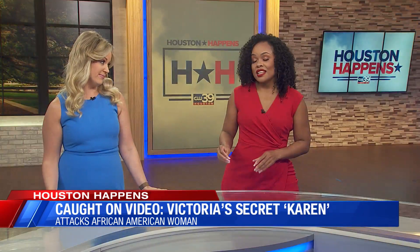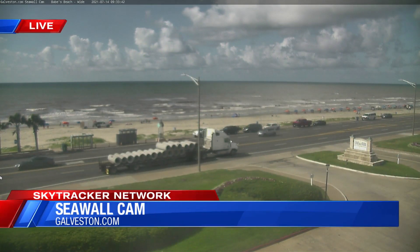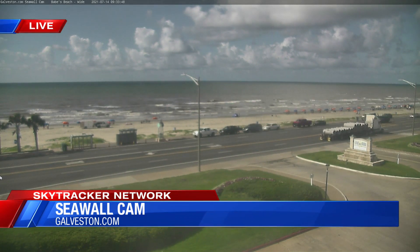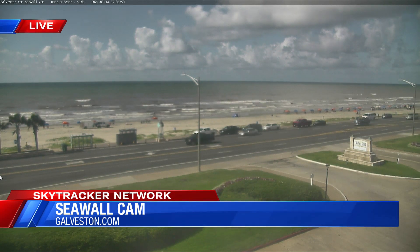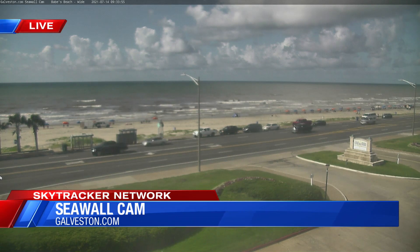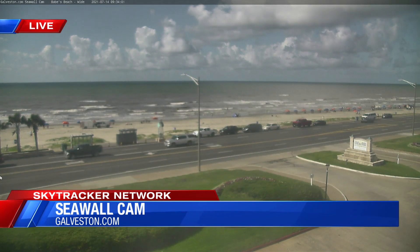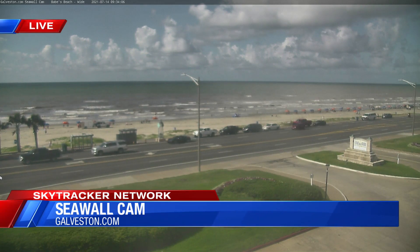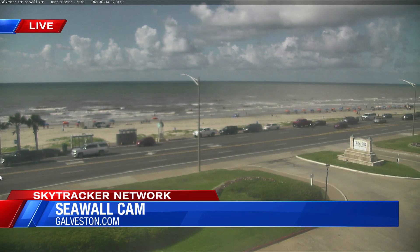Maggie, you know what else is wild? This sea breeze has been going on throughout a large portion of the start of our weekend. It's going to continue over the next several days. You're actually taking a live look through our sky tracker network at our seawall cam, courtesy of galveston.com, where it's looking pretty decent to get our morning started. But we're going to see some pops of isolated showers throughout the morning, and then later into our afternoon we're likely to see scattered showers pick up because of that sea breeze.